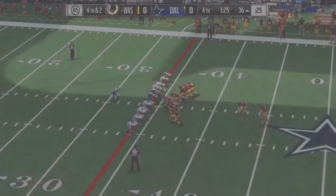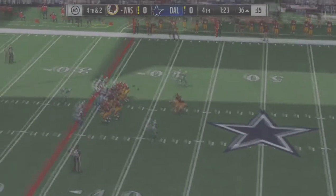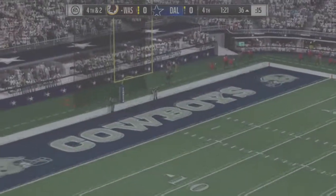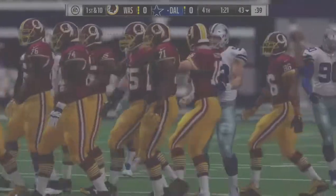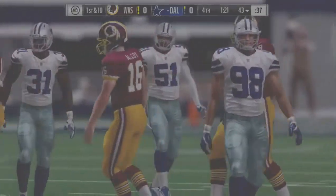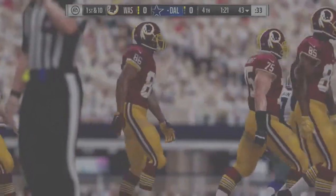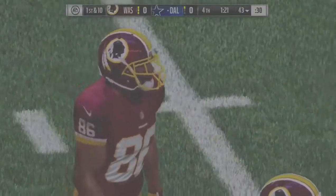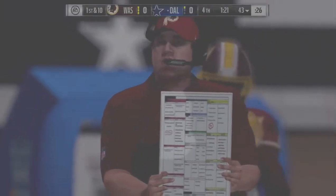On comes the kicker Dustin Hopkins in a big spot — this for the lead in the final stages. And that is no good. He gave it a good run but it was no more than a foot or so wide to the left. It remains a scoreless game. He just never got the ball on target, and knowing him he'll be disappointed with that effort.